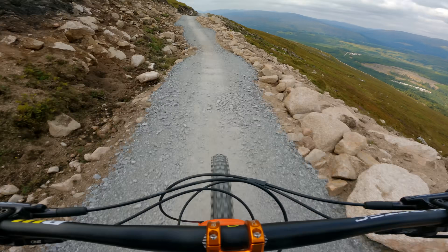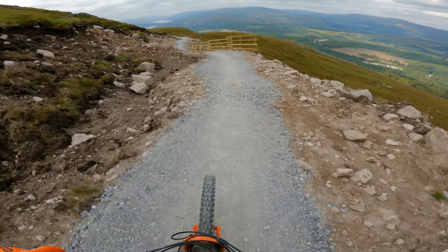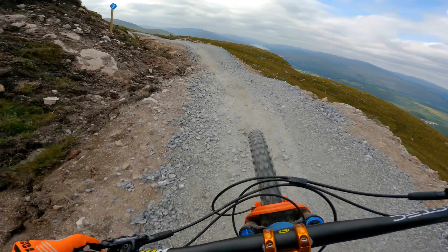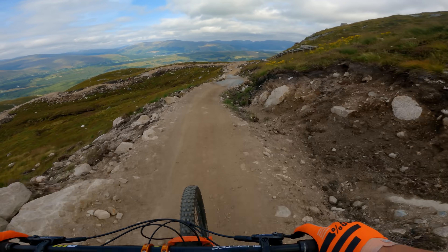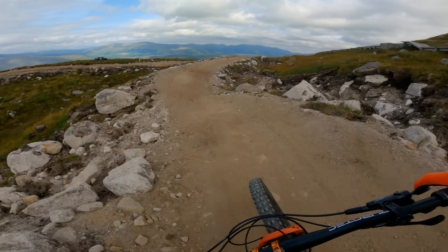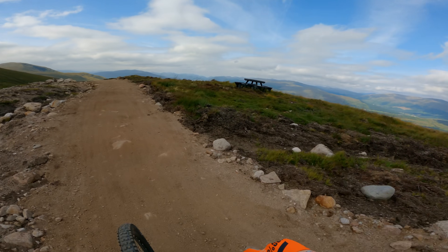Pump all these - okay, kind of generating some speed. Okay, there's a gap in there. Right, less loose at this point.